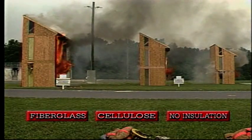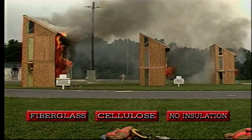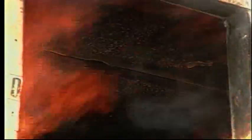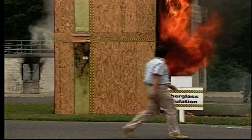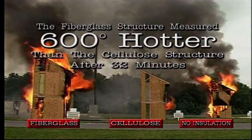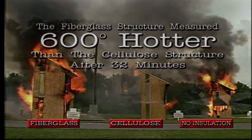At 23 minutes, the fiberglass and cellulose first floor ceilings, which were not insulated, had collapsed within four minutes of each other, demonstrating a similar progression of fire in both structures. At 32 minutes after ignition, however, the temperatures measured in the attic of each structure recorded a 600-degree difference between the fiberglass and cellulose structures.